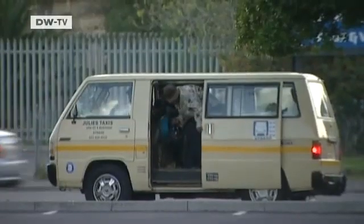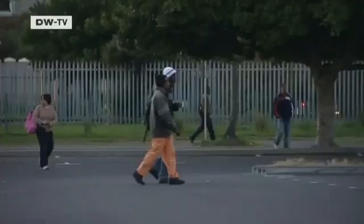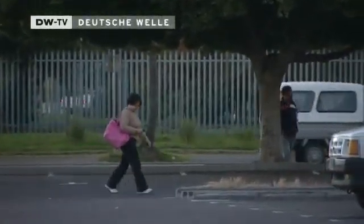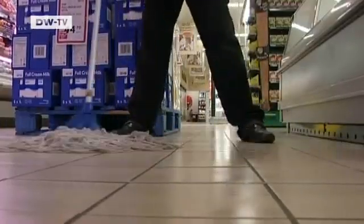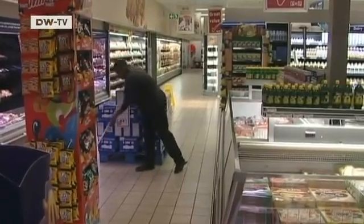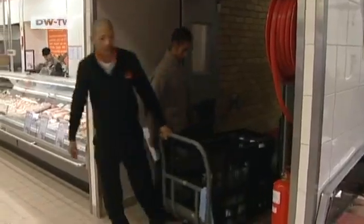Sunrise in Cape Town. It's a chilly winter morning in the South African city and the streets are quiet before the start of the business day. But in this supermarket, work has long since started. The aisles have to be spick and span and the shelves full for the first customers.